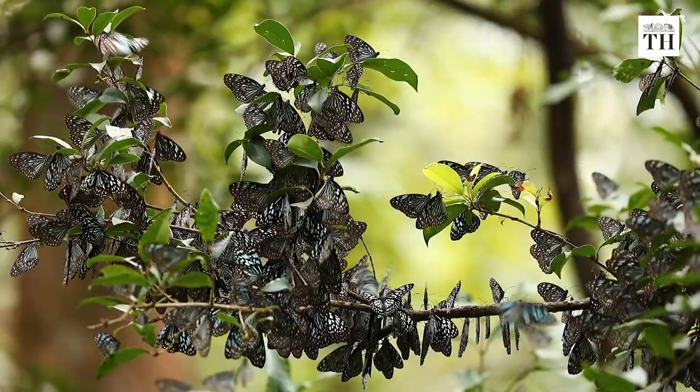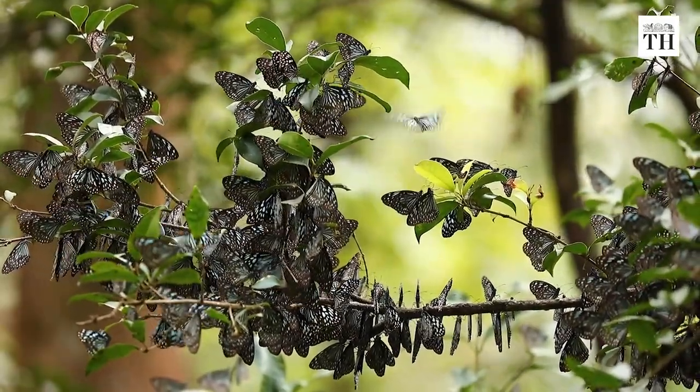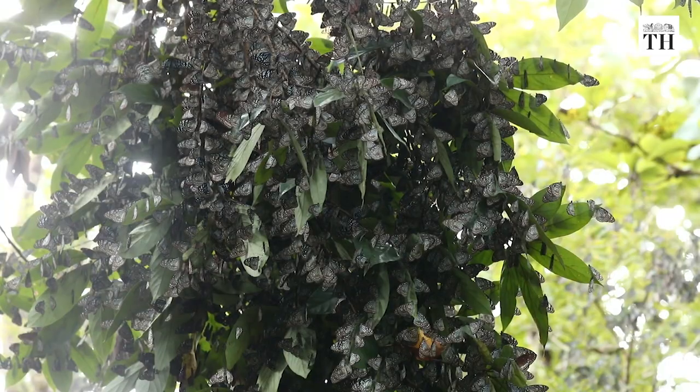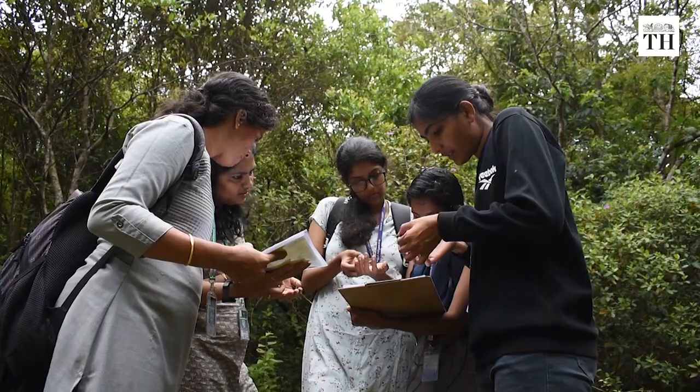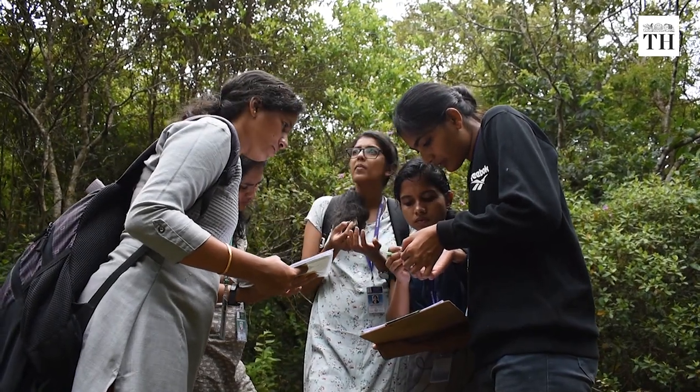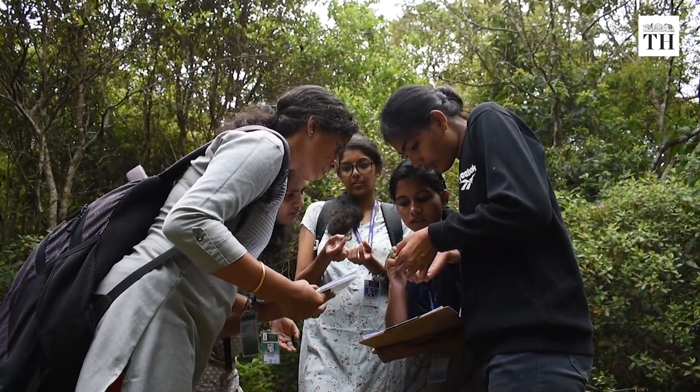Every year, millions of denine butterflies begin their migration to South India. But very little is known about this phenomenon. Now, a group of butterfly enthusiasts are on a mission to find out more.